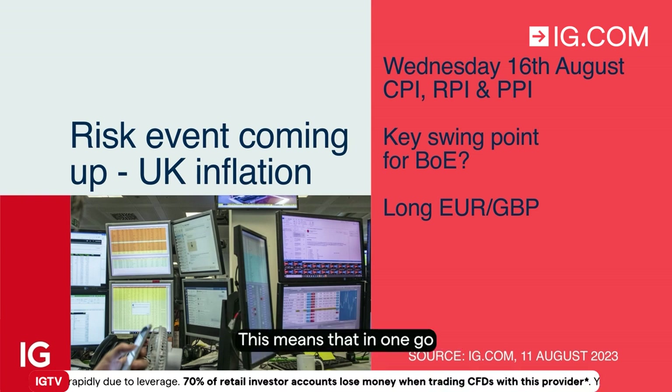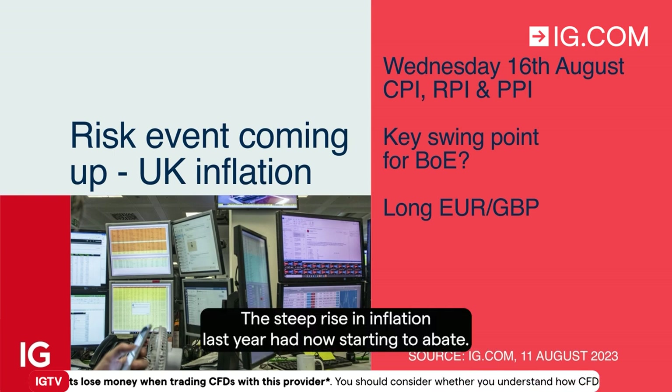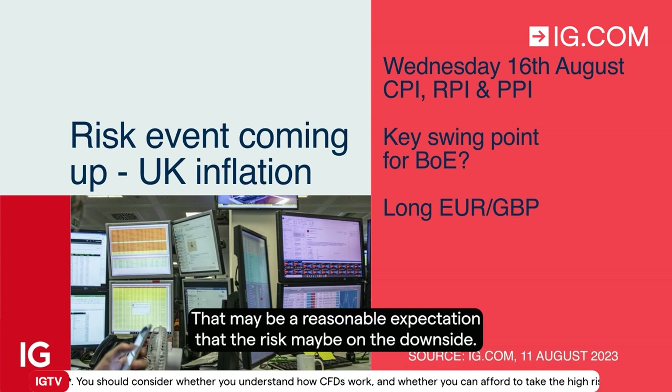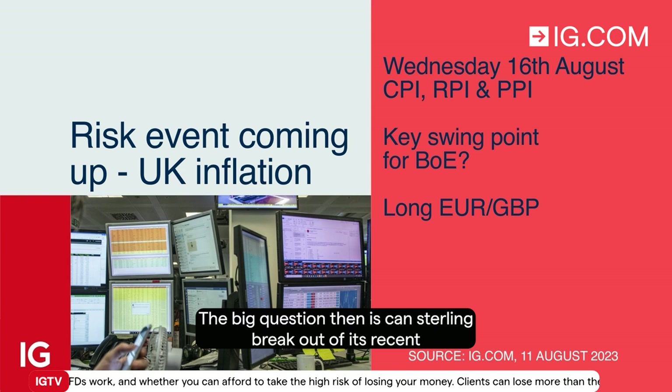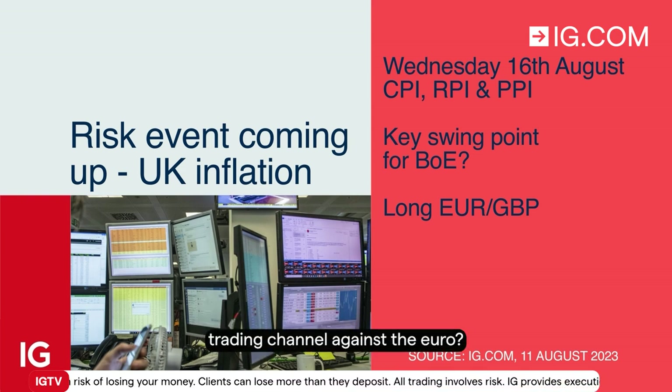This means that in one go we should get a feel for what the Bank of England's next move could be. The steep rise in inflation last year is now starting to abate. There may be a reasonable expectation — the risk may be on the downside. The big question then is, can Sterling break out of its recent trading channel against the euro?